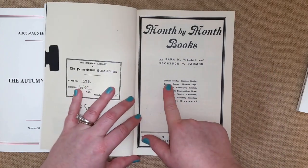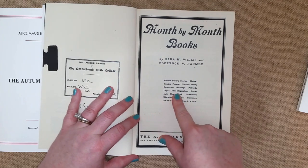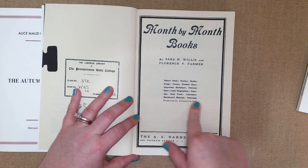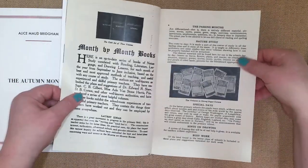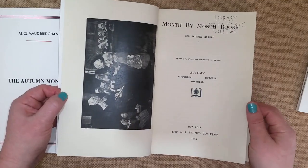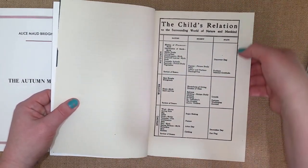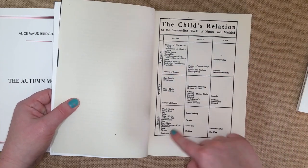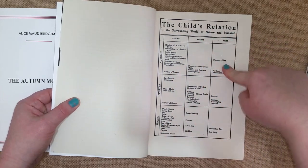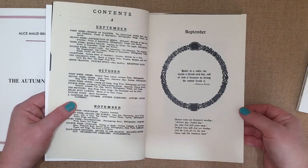The month by month book covers nature studies, stories, myths, songs, poems, notable dates, important birthdays, patriotic days, biographies, drawings, busy work calendars, blackboard material, and exercises. At the beginning there are lots of pictures and illustrations. It discusses the child's relation to the surrounding world of nature and mankind across autumn, winter, and spring, breaking out what they cover in nature, society, and state for each season. I love how they break it out — it's really cool and very old school.